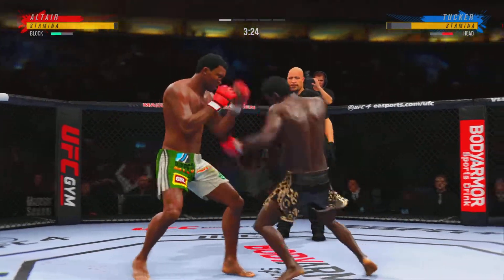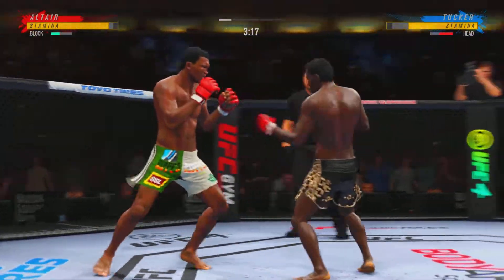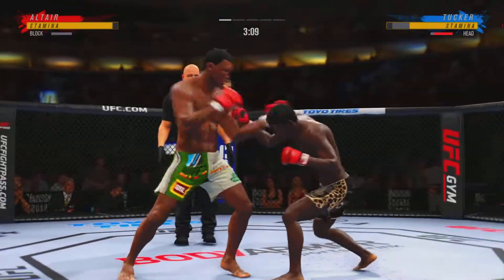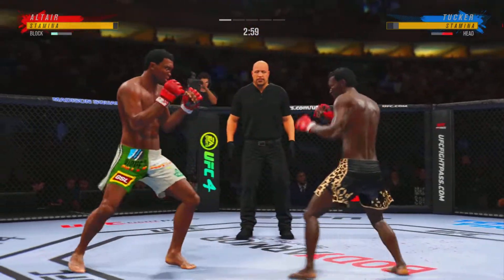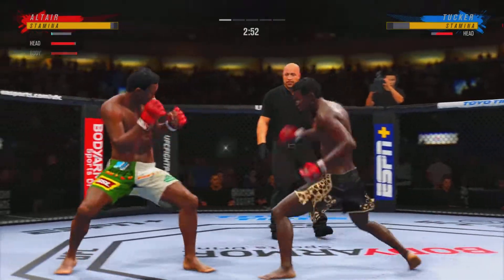Boxing, boxing, boxing. Everything's landing with so much power. Under three minutes now to go in what has been a very fast-paced opening round here.